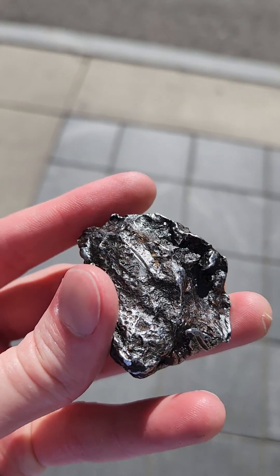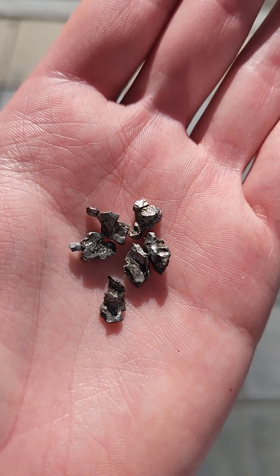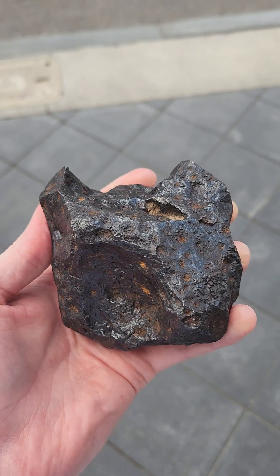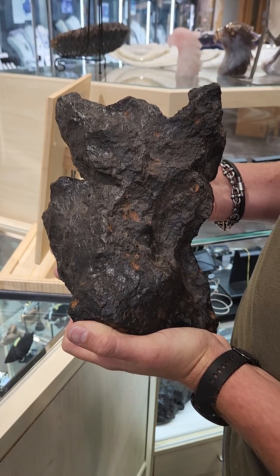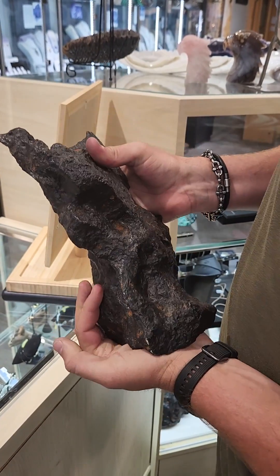This is a meteorite. Meteorites are found in all shapes and sizes, from these tiny pieces, to this one about the size of your hand, to much larger. This meteorite is extremely heavy for its size and weighs a shocking 33 pounds and is worth $36,000.